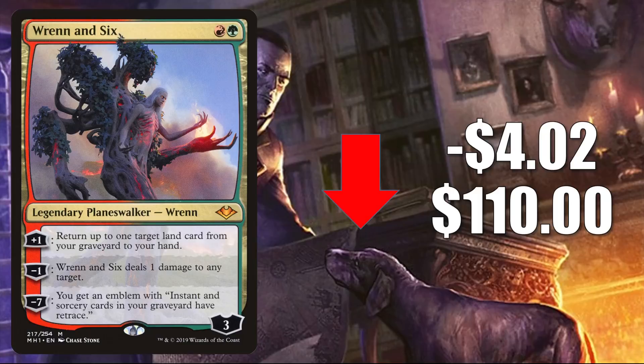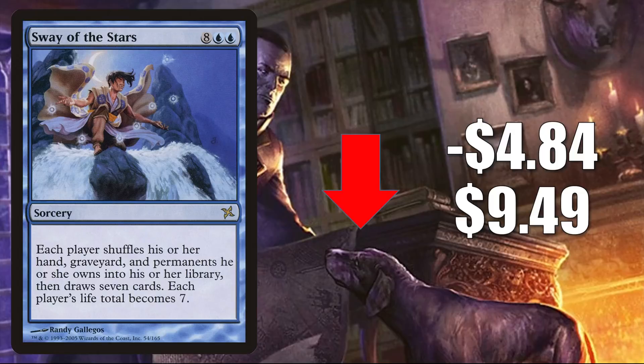Sway of the Stars is down $4.84 this week to $9.49. This spiked pretty aggressively last week — people were speculating, based on the unbanning of Worldfire in Commander, that maybe this card would eventually become unbanned in Commander too. Sheldon Menery did write an article talking about the unbanning of Worldfire and brought this card up, basically saying they did consider it, but there's a big difference because this card does refill the caster's hand, giving them a big advantage with floating mana. It didn't sound like this is going to be unbanned anytime soon, and it's quickly cooling off.